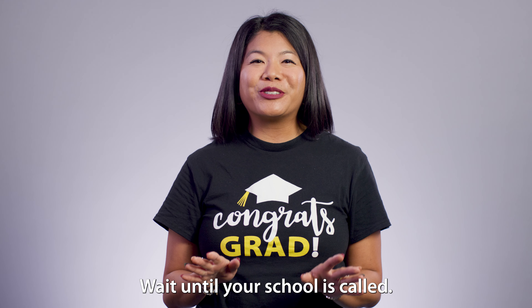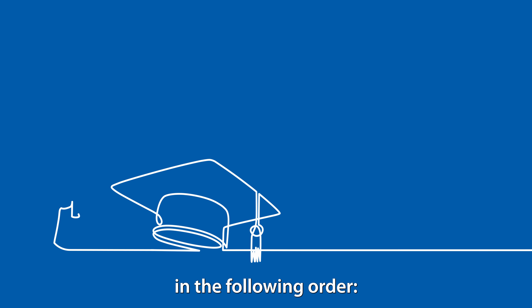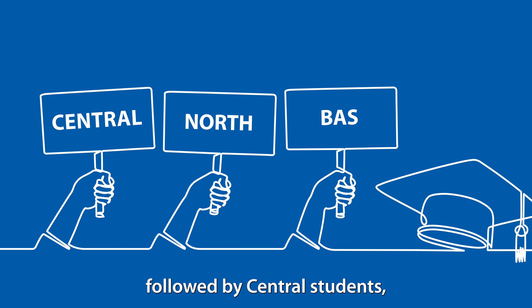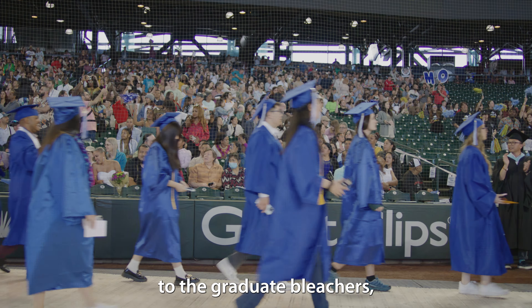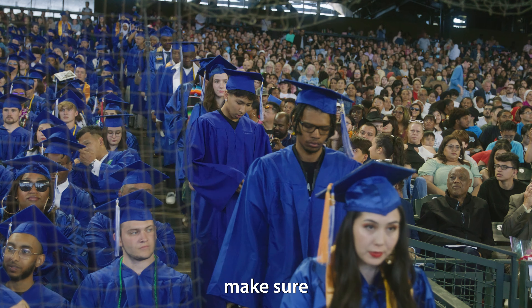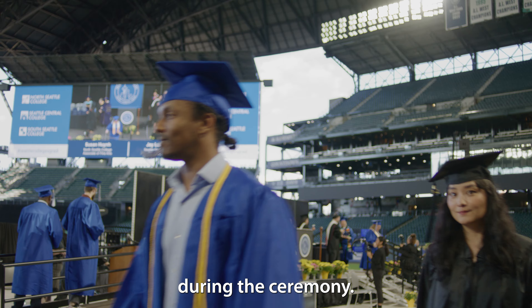Wait until your school is called. Graduates will line up for the processional in the following order: BAS students first, then North students, followed by Central students, and last but not least, South students. Line leaders will escort you to the field where you will process with your classmates to the graduate bleachers and remain there until it's time to cross the stage. Make sure to keep your grad pass with you until you cross the stage during the ceremony.